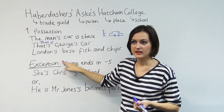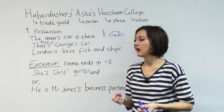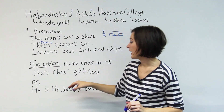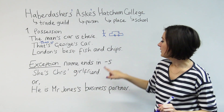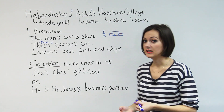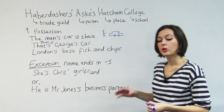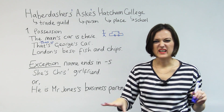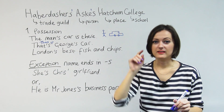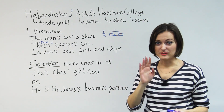But now we have an exception, and sometimes there's a lot of confusion about this. There are two ways to show possession when the name ends with an S — it's preference, really. Some people prefer this way, some people prefer this way. All you need to do is just pick one and be consistent. If you pick one, just use that way all the time. Definitely don't do it one way in an essay and then do it a different way, because you'll be wrong then.